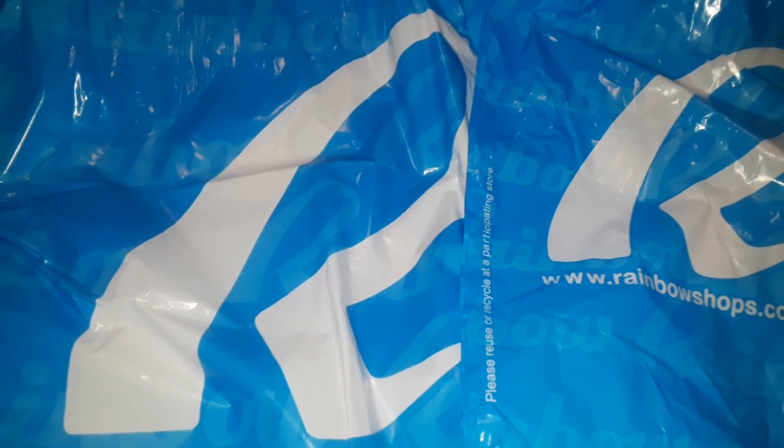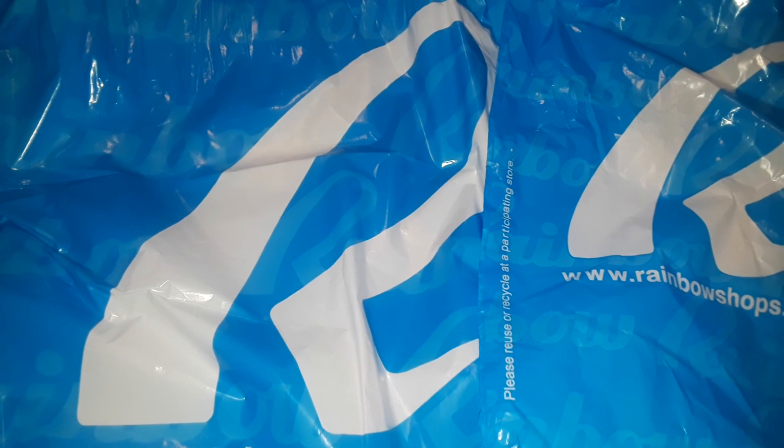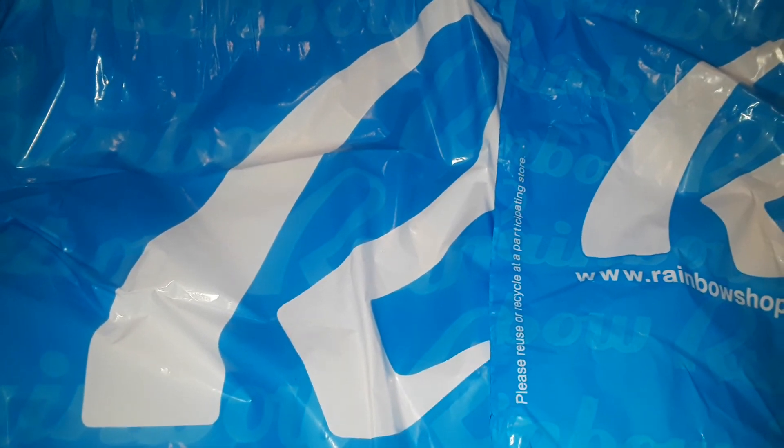Hey guys, welcome back to my channel. This is going to be a very small Rainbow haul. Rainbow is a clothing store for women and children. They don't have anything for men — it's only for little boys like toddlers, babies, and women in general, like teenagers, girls, juniors, stuff like that.